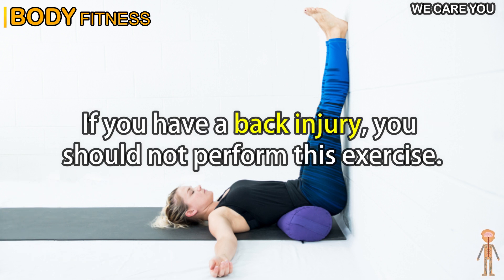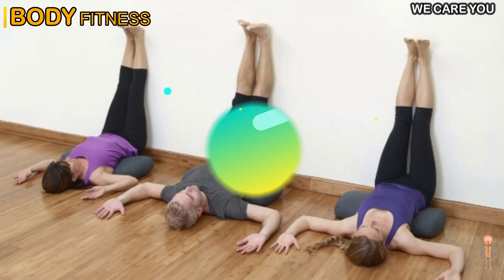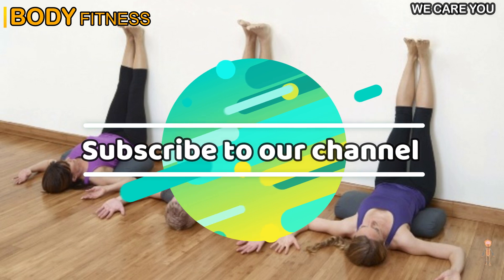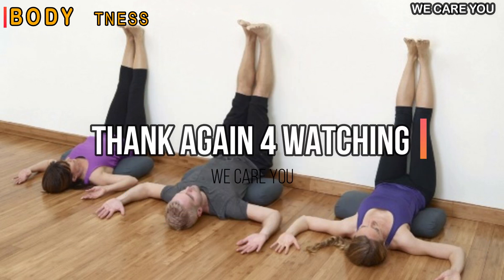As you perform this yoga pose, you will notice more and more benefits. If you have a back injury, you should not perform this exercise. Thanks for watching this video. Please subscribe to our channel for more body fitness tips.